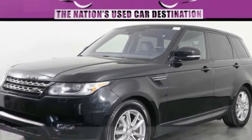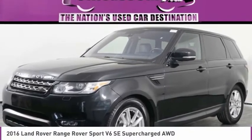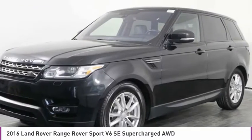Stop by and take a look at the 2016 Range Rover Sport. Powered by intelligence, brilliance by design.